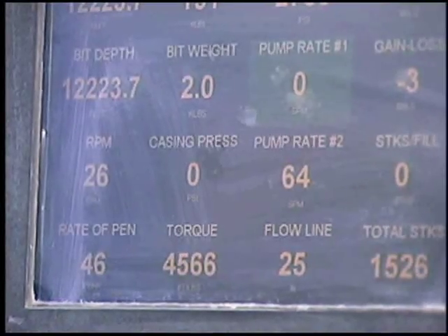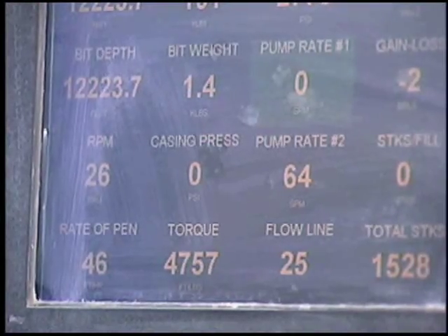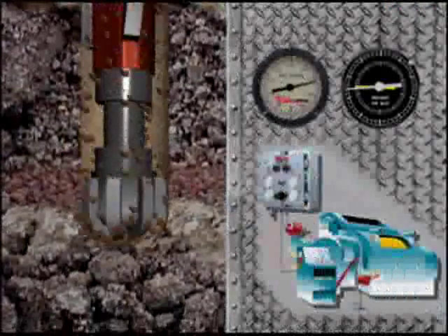To get the most out of the extended performance of today's sophisticated drilling tools, conventional automatic drillers developed in the 50s are no longer adequate.